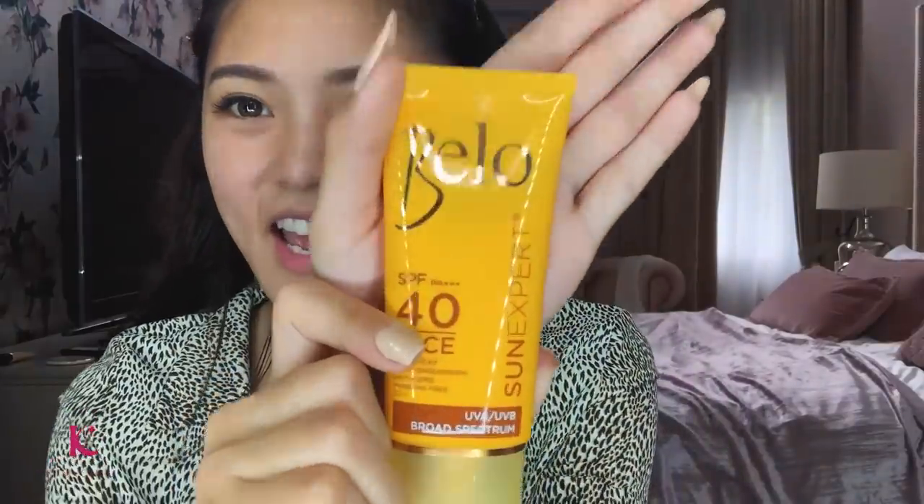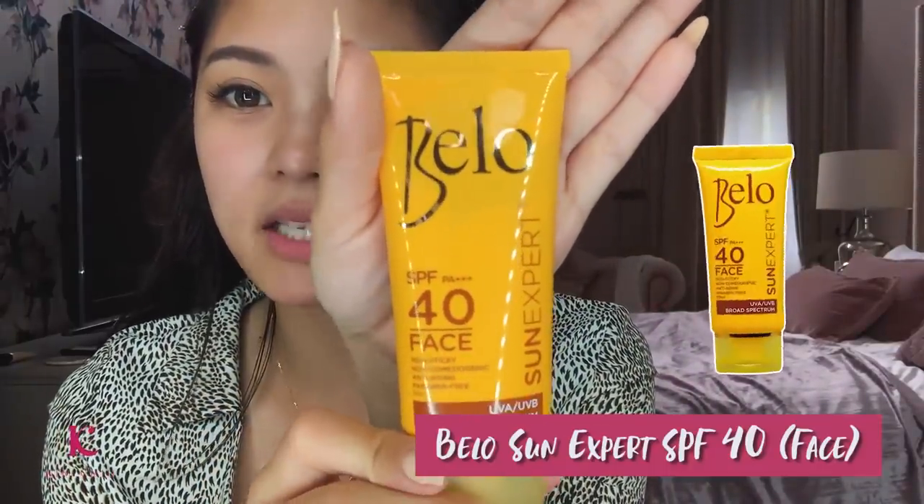So first, since summer ngayon, kailangan natin gumamit ng sunscreen. This is the Bello SPF 40 for the face. Shake muna natin. Sobrang init — naubos yung binigay sa akin, so bumili na lang ako ng bago. Apply all over your face and your neck — pwede may lagay sa arms, pero may SPF 40 na rin. Apply this before makeup. I-leave mo lang, i-dry natin ng very light.